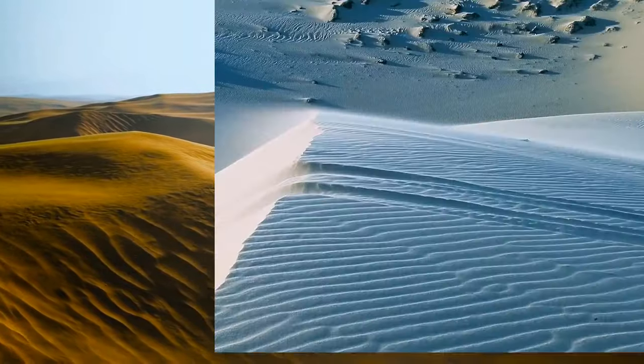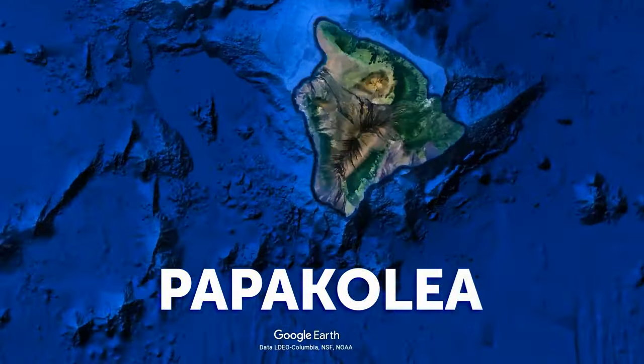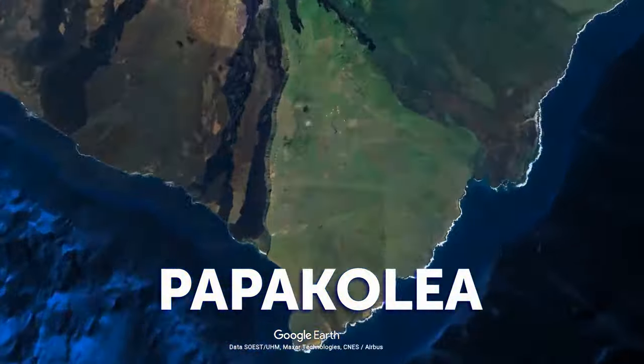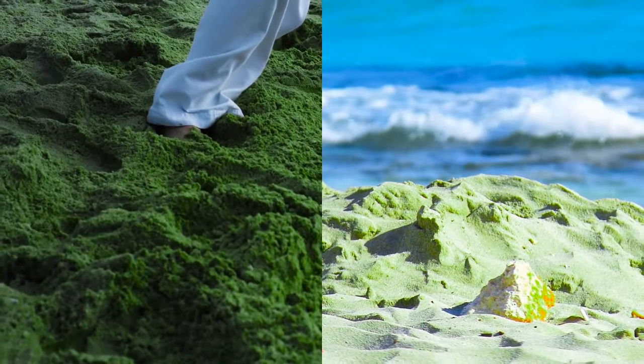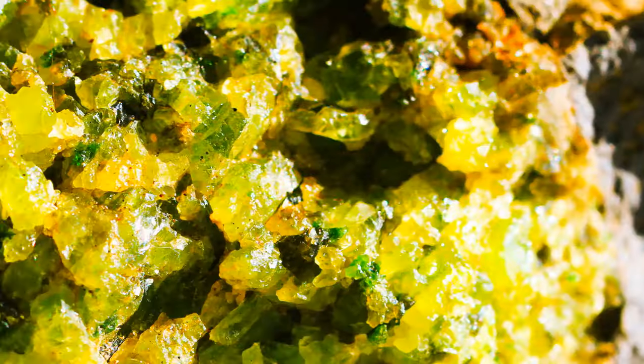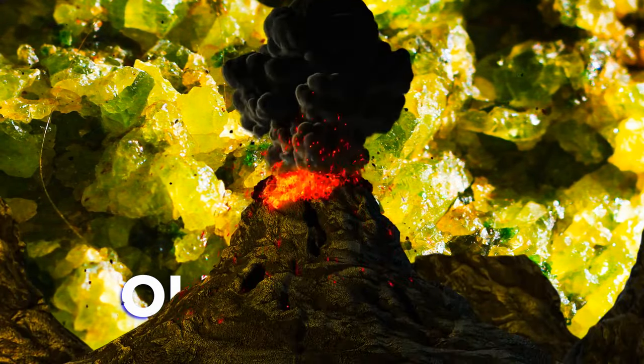Papakolea, also known as Green Sand Beach, is located in Hawaii and is one of the few beaches in the world that features green sand. The unique coloring comes from olivine rock formed when a nearby volcano erupted — and in Hawaii, all the volcanoes are nearby.